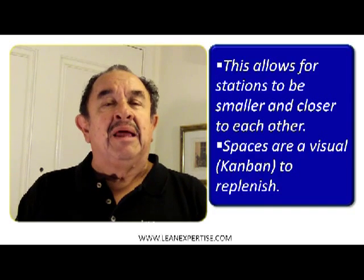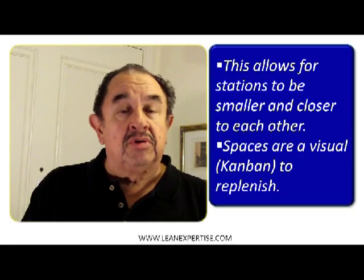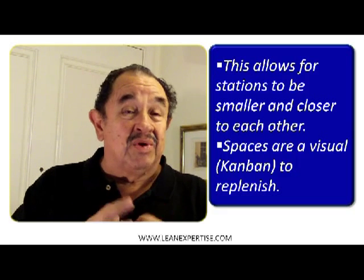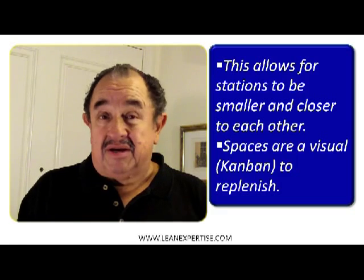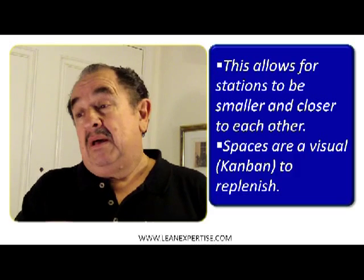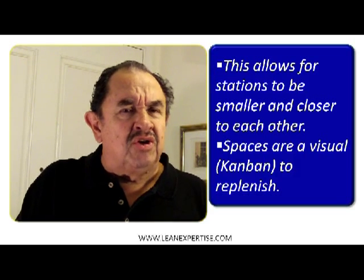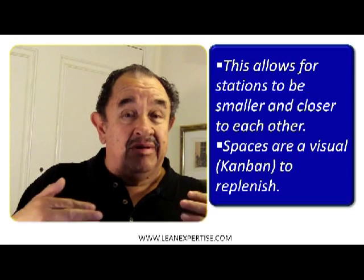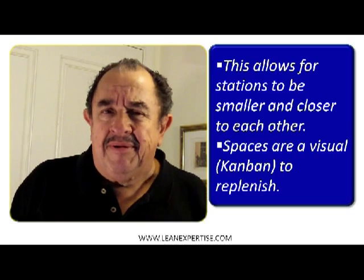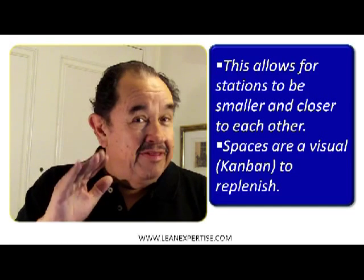I hope that in some of your operations you will also be able to enjoy this very efficient system. Next week we have module number ten, where we're going to talk about a very important topic: standardized work — because one person does something one way, another person does it a different way, and that's not good. I recommend that you press the subscribe button to get information every time we publish something new. Thank you very much.